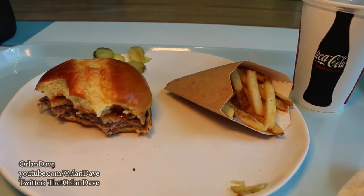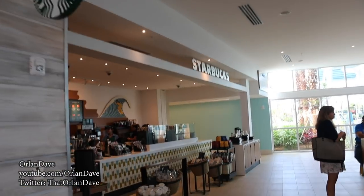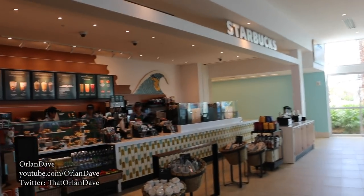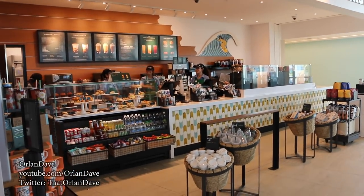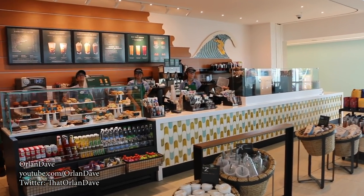Really good burger. The fries are pretty good — a tad salty, but pretty good. And look — another full service Starbucks. This might be close to the record for the most number of Starbucks in a certain geographical area.